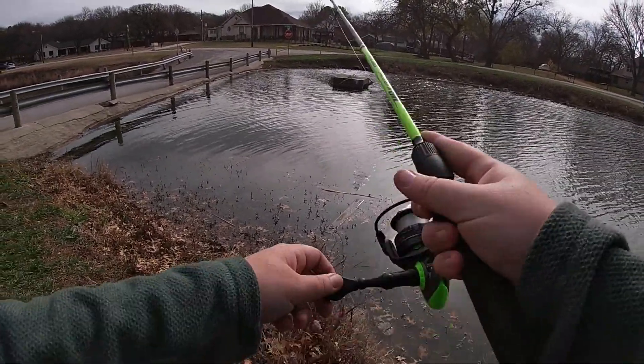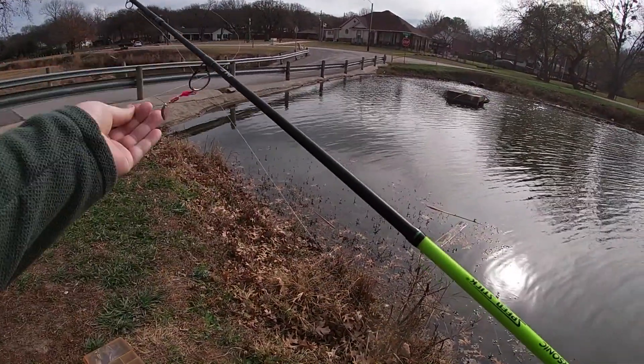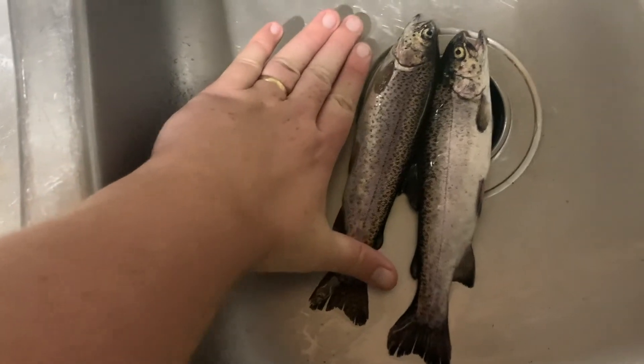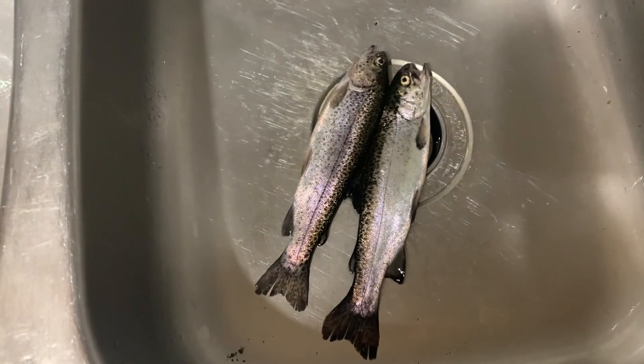I'm gonna take my trout home and see what they taste like. Here are my two rainbow trout — they are not big, as you can see next to my hand, but they're very fresh and they're gonna be good. I'm gonna get them cut up.